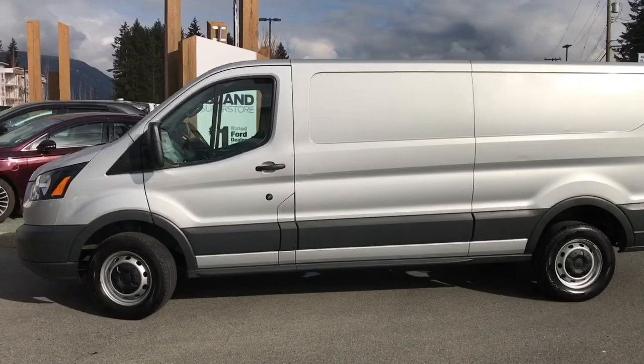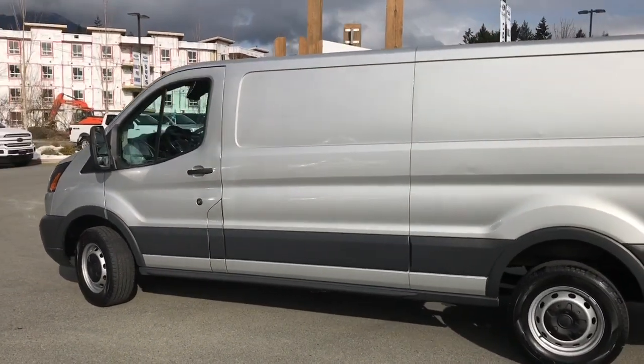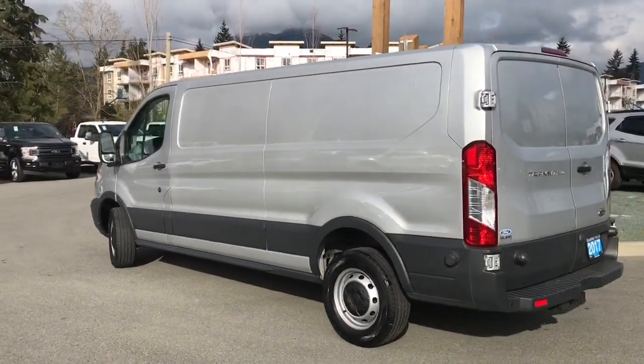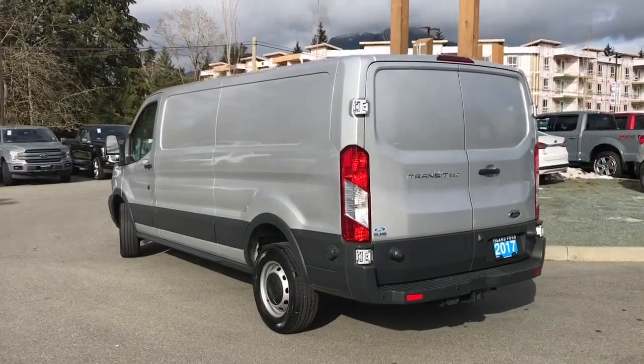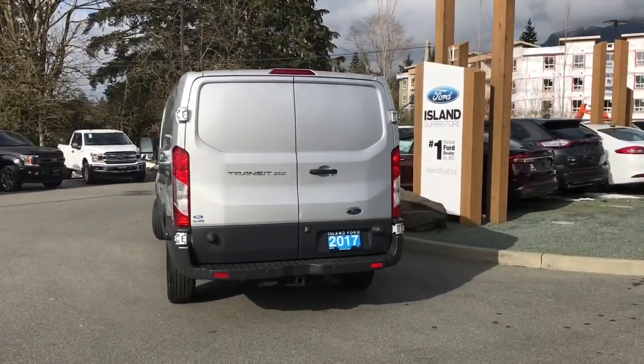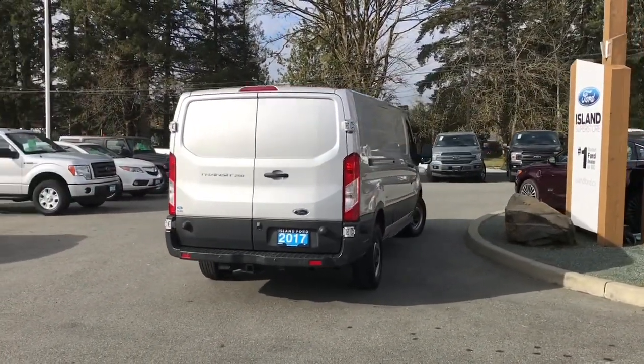Today we're looking at a 2017 Transit in Ingot Silver with grey cloth interior seating for two. This is a cargo van and it has a 3.7 litre V6 engine. It's rear wheel drive. It also has a rear passenger sliding door as well as a backup camera and backup sensors, and it also has an integrated trailer brake controller with a trailer tow package.